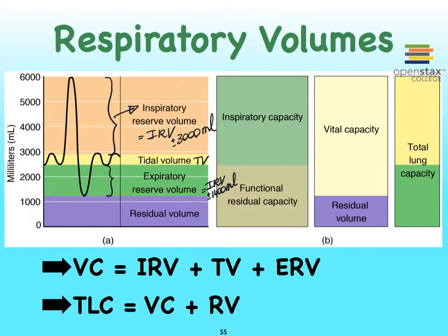We also have something called total lung capacity. Total lung capacity consists of the vital capacity volume plus the residual volume — so total lung capacity is all of the air in the lungs.